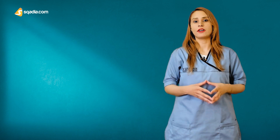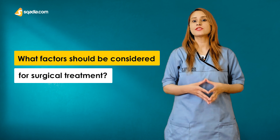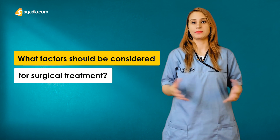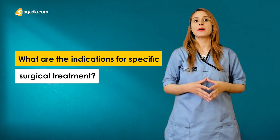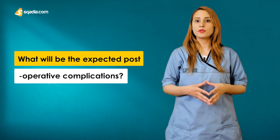Now the questions are: What is a suitable surgical technique to treat Peter? What factors should be considered for surgical treatment? What are the indications for specific surgical treatment? And what will be the expected postoperative complications? Let's find out the answers through a complete understanding of choledochotomy.